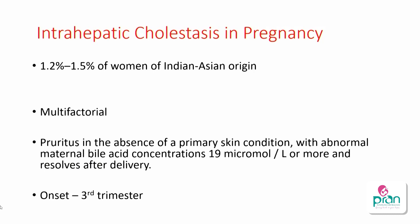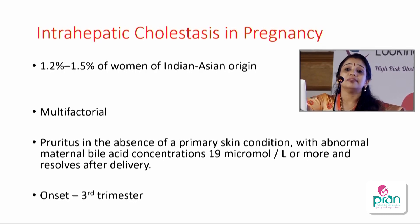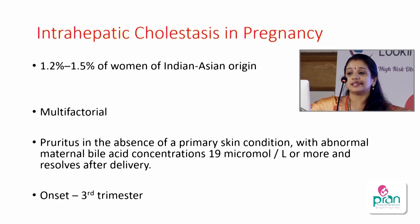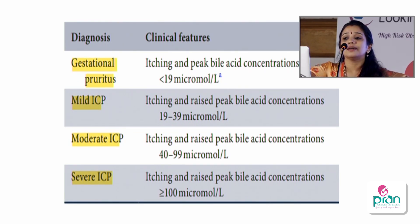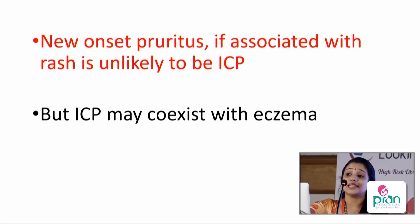The definition of ICP is pruritus in the absence of a skin condition with abnormal maternal bile acid concentration greater than 19 micromoles per liter, which should resolve within four weeks of delivery. In pregnancy, up to 18 micromoles per liter is normal. Gestational pruritus is itching with bile acids within normal range. Mild ICP is bile acid 19–39, moderate is 40–99, and severe is ≥100 micromoles per liter. New onset pruritus with a rash is unlikely to be ICP, unless there is coexisting eczema.